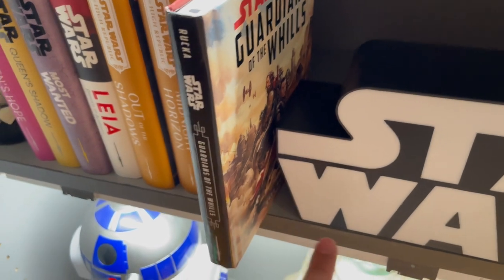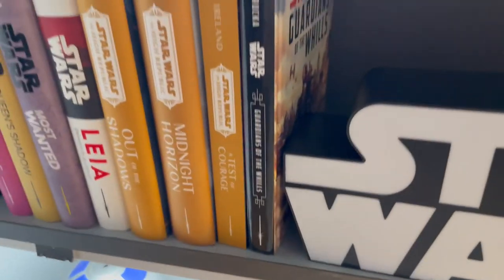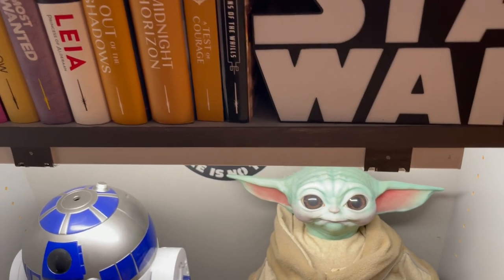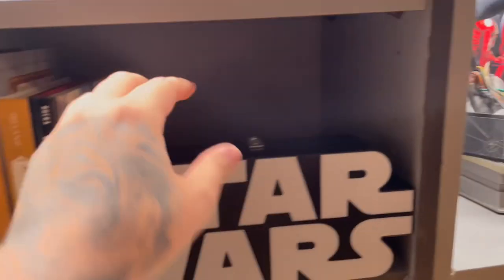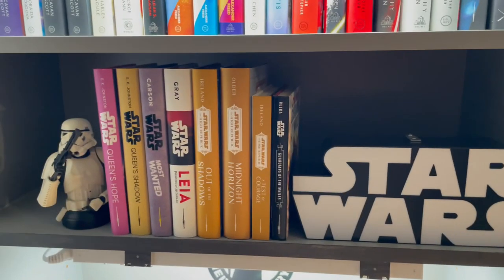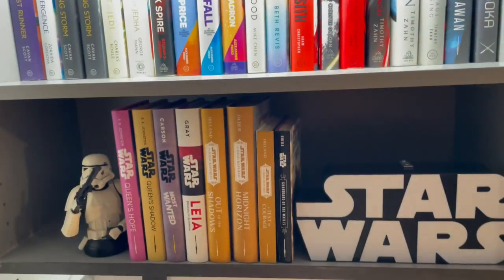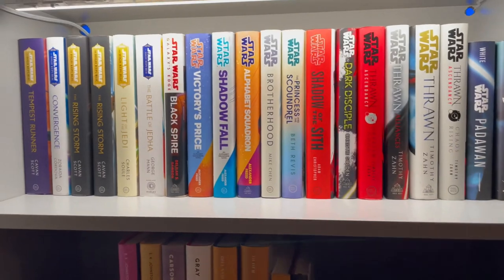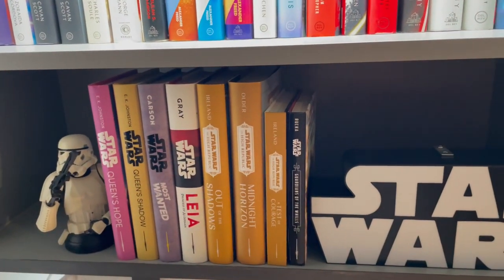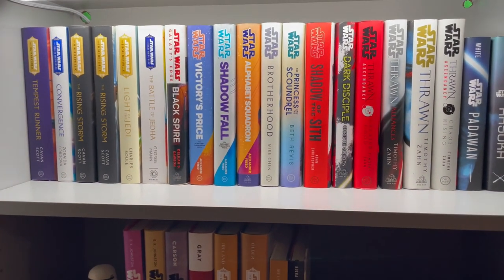Guardians of the Whills is from Rogue One. I have this little Star Wars sign I've had for quite some time — I need to light it up because it's on a shelf with no light, or maybe I'll put a light strip there, not sure yet. That is the book collection for now. I do have two more books to pick up tomorrow that I'll be adding. Hope you guys enjoyed — like, comment, subscribe, and I'll see you in the next one.